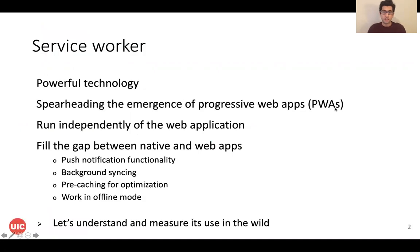ServiceWorker is a powerful technology and there is a steady increase in the number of websites that adopt it. ServiceWorker is a JavaScript code which is independent of the web application, meaning your browser might run the ServiceWorker even after you close the web application. It was introduced to fill the gap between native applications and web applications by providing features like push notification, background syncing, cache storage for performance optimization, and providing offline mode for websites.